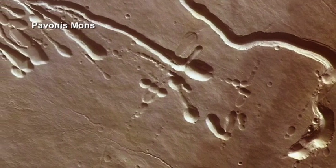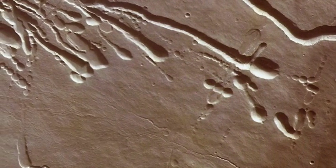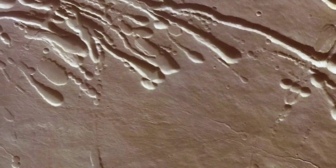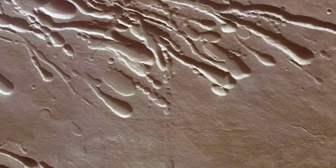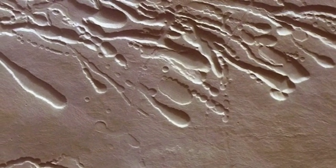But in reviewing innumerable instances of claimed lava tube collapse on Mars, we find no cave entrance, no rubble field from a collapsed roof, and no outflow. The depressions stand alone, with literally nothing to support the theoretical interpretation.